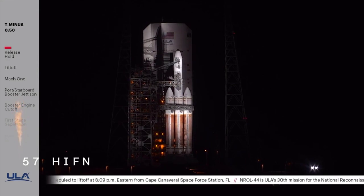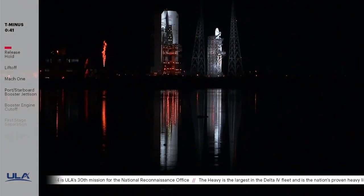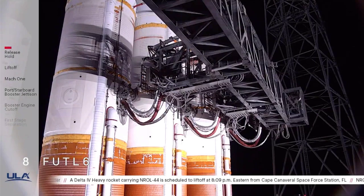50 seconds. Second stage LH-2 secure at flight level. 30 seconds. Status check. Go, Delta. Go, NRROL-44.